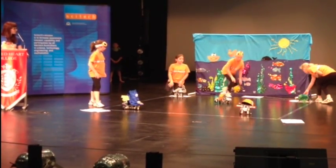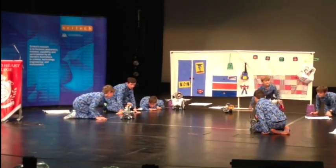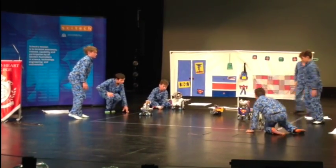Our students use laptops with EV3 software to program their robots. iPads with the GarageBand app to mix their music and to journal the evolution of their performance.